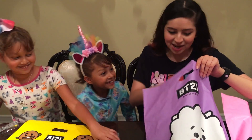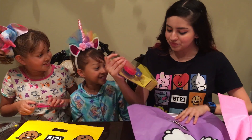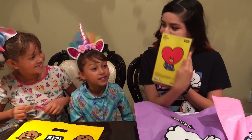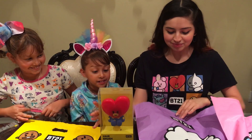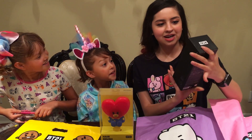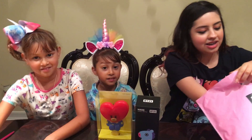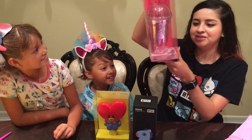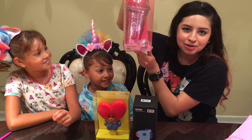You want to see what I got? Yeah? Okay, so I bought a hairbrush — it's a Tata hairbrush, the one you like. And then I bought a bottle, and then an RJ. It's a cute little glitter tumbler.